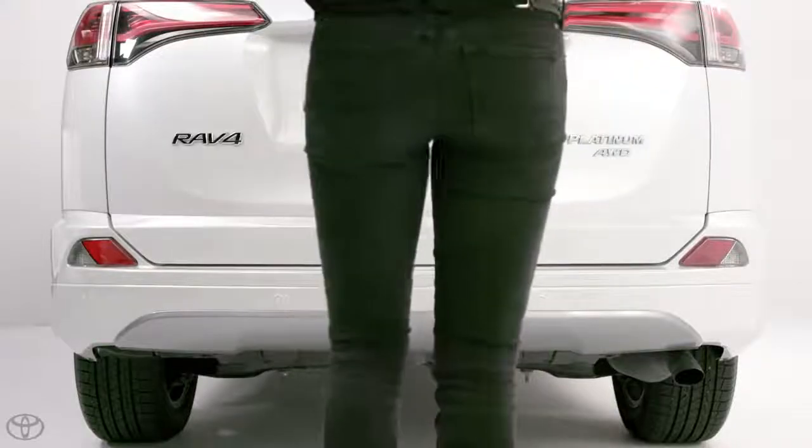To operate, first stand directly behind the vehicle. Ideally, you should be centered between the two center rear park assist sonars.